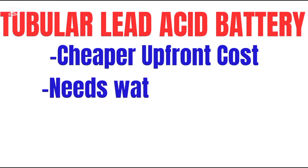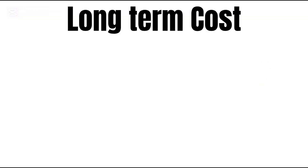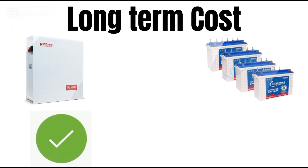Lithium battery: higher upfront cost, but no maintenance and long-term savings. Tubular batteries: cheaper upfront, but requires water refilling and maintenance, resulting in higher long-term costs. Winner: lithium battery, with lower long-term cost.